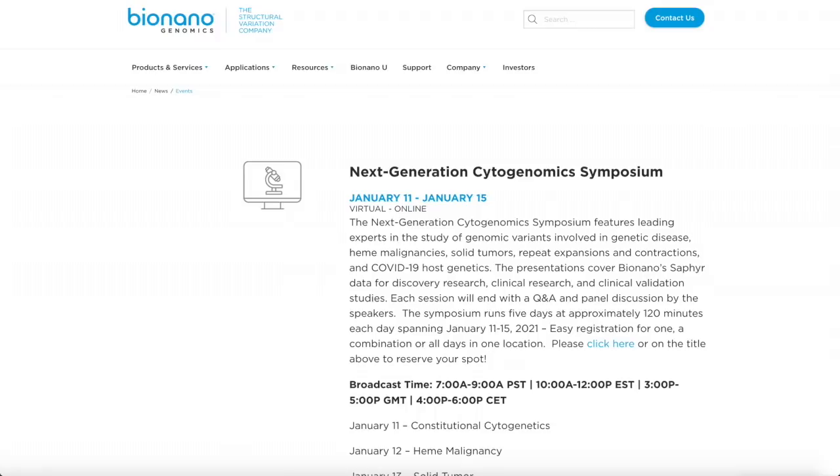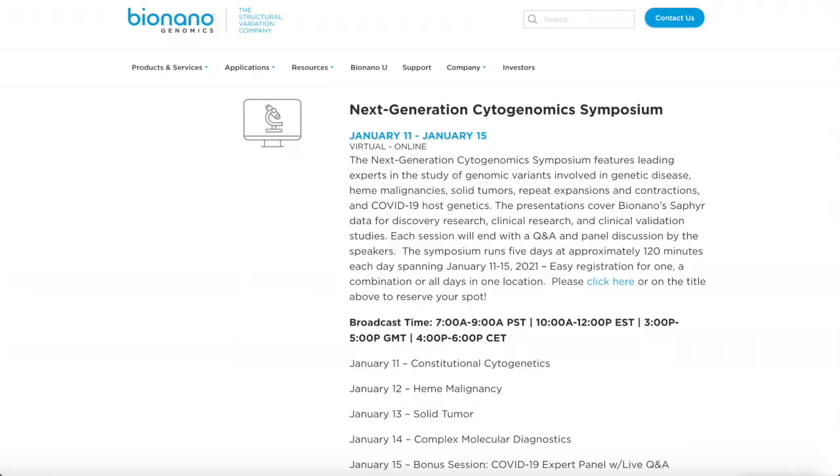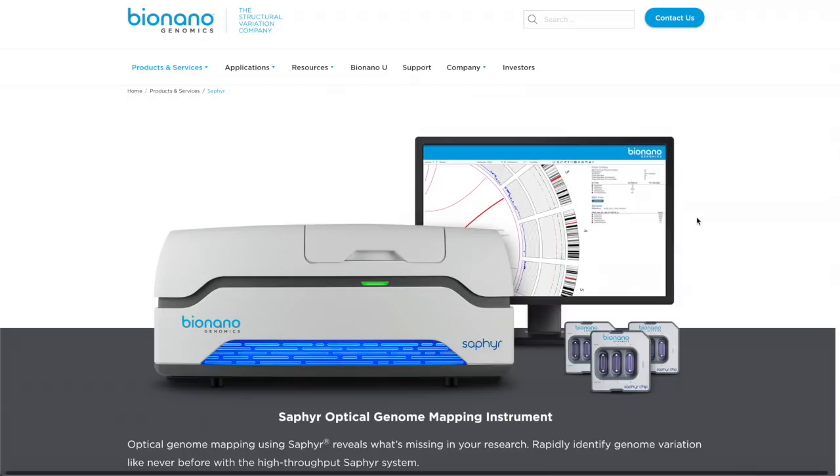I think a lot of people invested in BNGO don't actually know there's a massive event showcasing the Sapphire machine coming from January 11th to January 15th — definitely circle that on your calendar. It's something you don't want to miss out on as a trader or investor. Thanks for watching guys, comment below, and happy 2021.